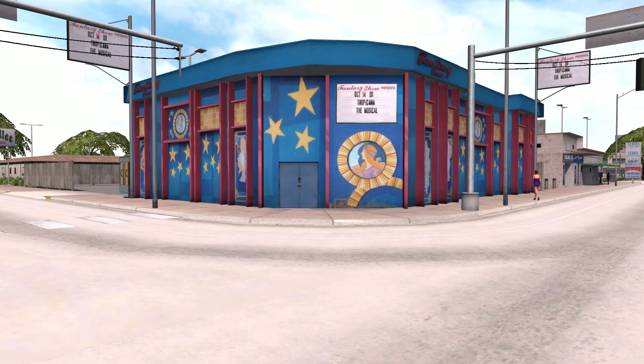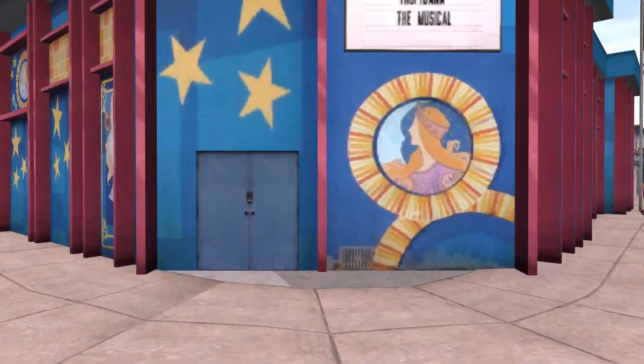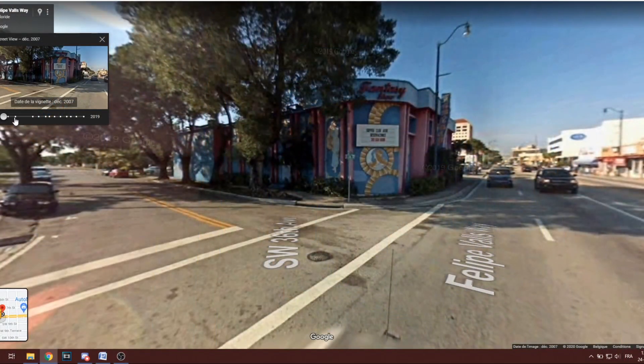The next time you play Driver 3, take some time to visit this unique-looking landmark that will stay in the video game forever, unlike its real-life counterpart.